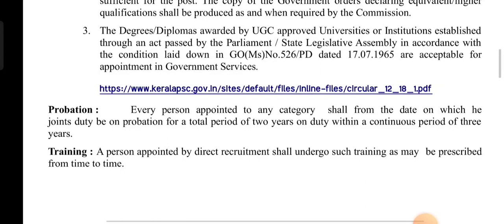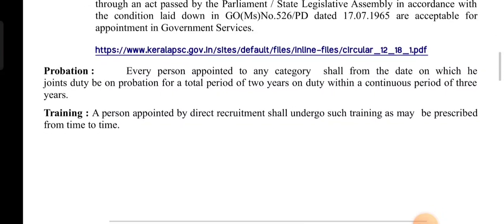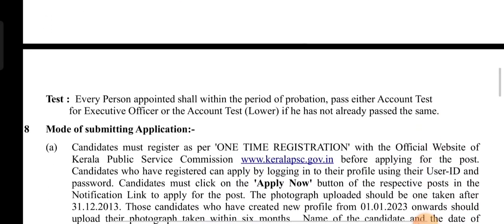You can select two years as the proportional period. A person appointed by the Director should undergo such training as prescribed from time to time by the Archaeological Department.